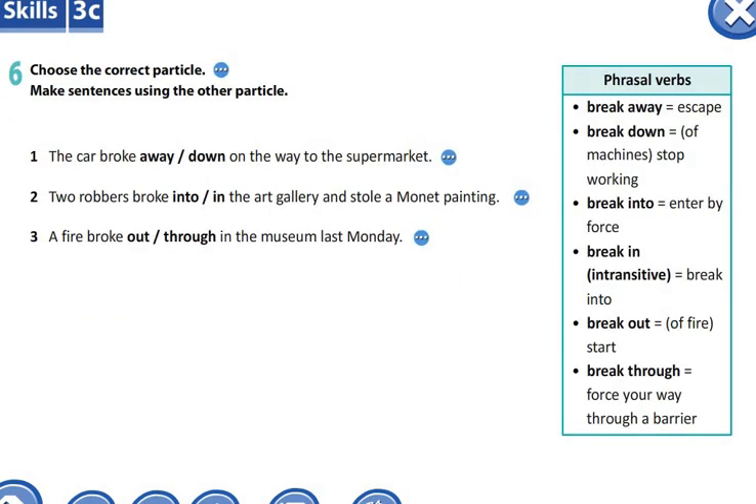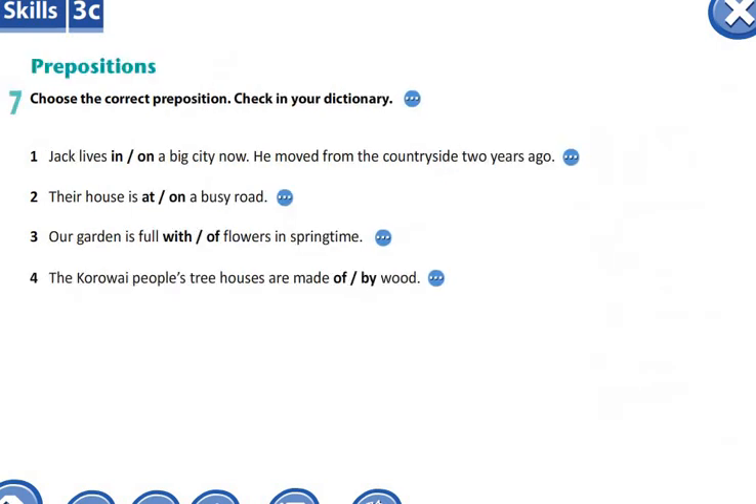And the next task is Exercise 6. In this exercise, you have to choose the correct preposition after the verbs.